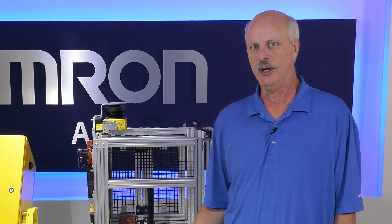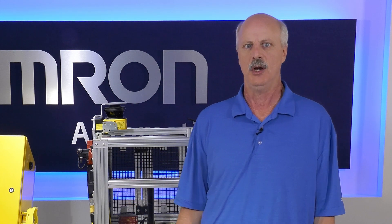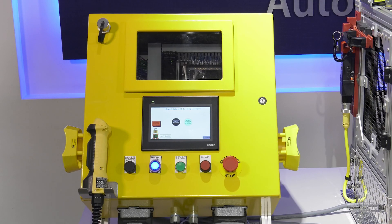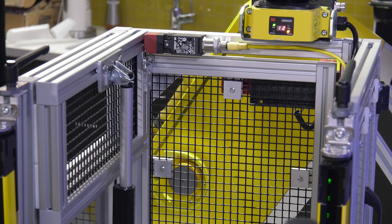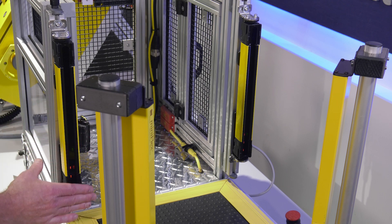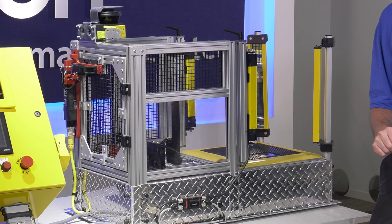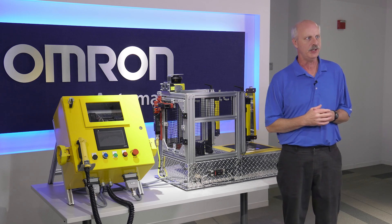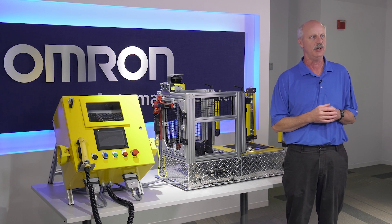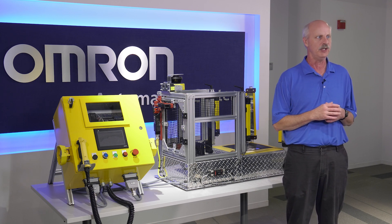Our OMRON Safety Services demo features our broad range of safety technologies, which include our G9SP, an enabling switch, two-hand and touch buttons, our OS32C light scanner, a couple of various door switches, our F3SG-SR light curtain, and a safety mat. These technologies combine to illustrate how you can safeguard your machine with industry-leading safety technology that provides an additional layer of security that a machine needs.